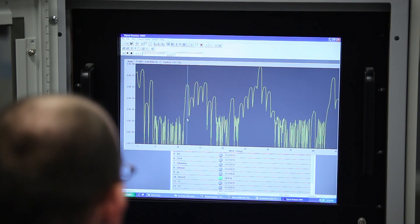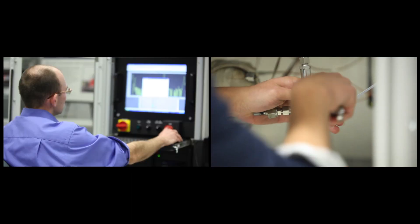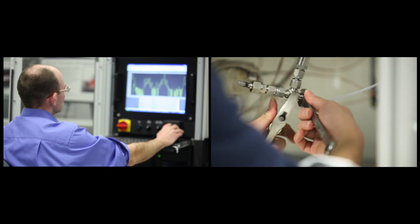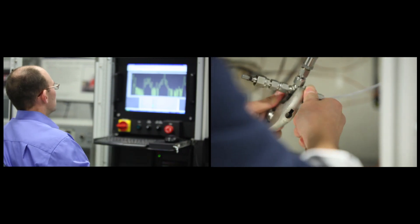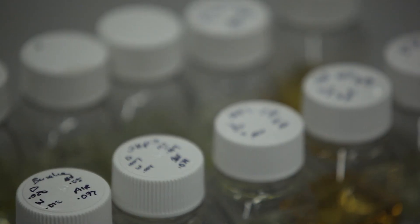We are employing many energy generation technologies in the building for two purposes. One is to actually power the building, but also to support our research program. For example, three types of fuel cells that will provide power but also support a lot of our research work in renewable energy and alternative energy sources — fuel cells specifically in this case.